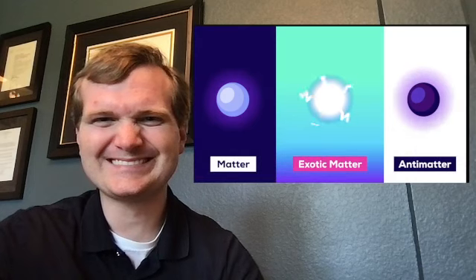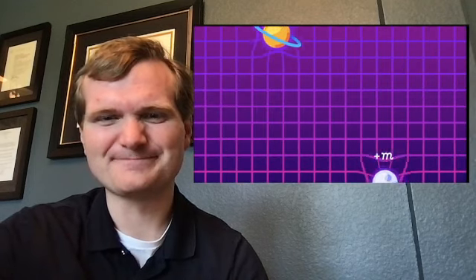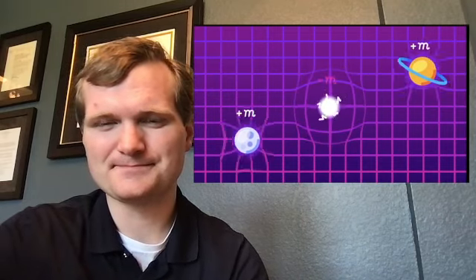Exotic matter is stuff that has negative mass. Positive mass — like people and planets and everything else in the universe — is attractive because of gravity. But negative mass would be repulsive; it would push you away. This makes a kind of anti-gravity.